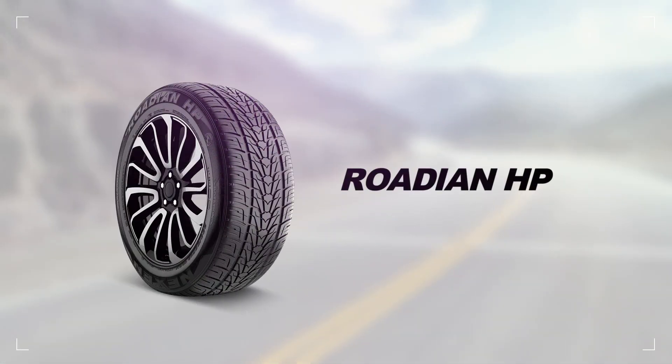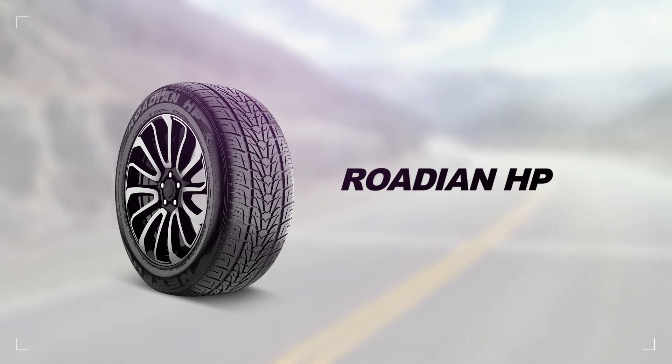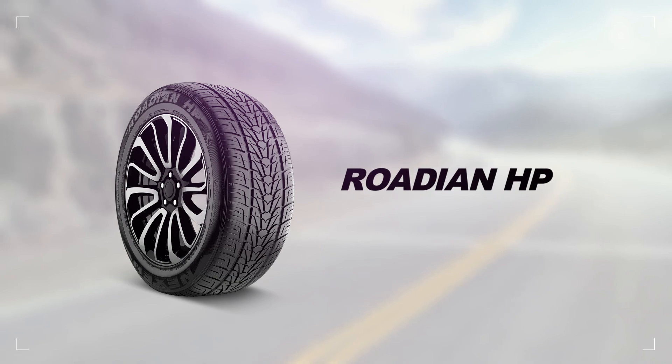Embrace the thrill of driving with the Rodian HP. This tire grips and hangs on tight, so you'll have a safer, high-performance driving experience, rain or shine.